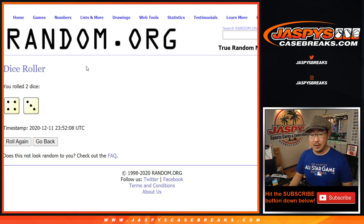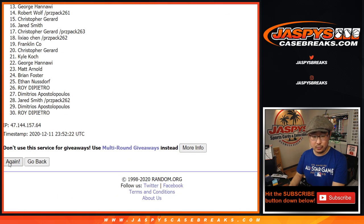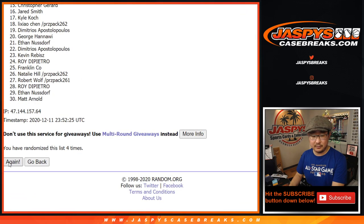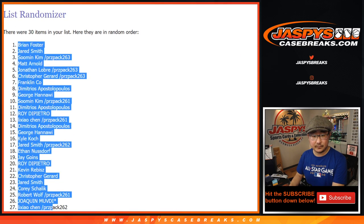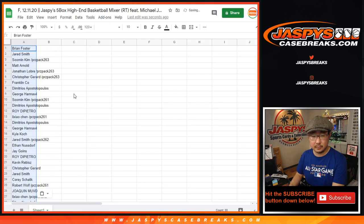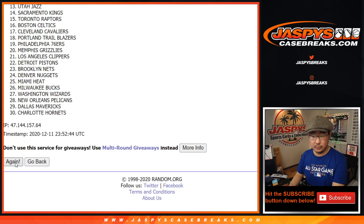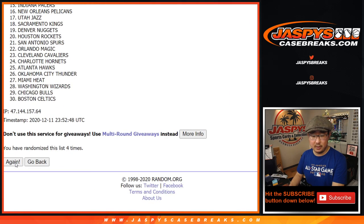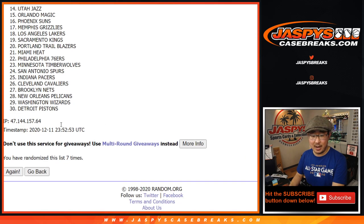Four and a three, seven times for names and teams. After seven randomizations, we've got Brian down to Natalie. Four and a three, seven times for the teams — after seven, we've got the Rockets down to the Pistons. Trading is allowed in this high-end mixer, but trade at your own risk.